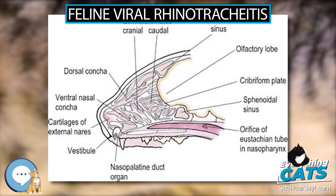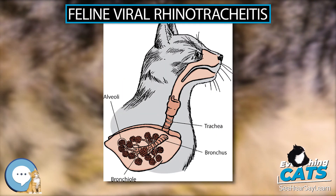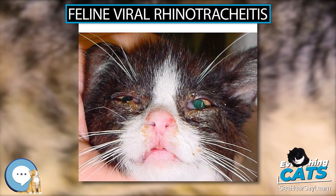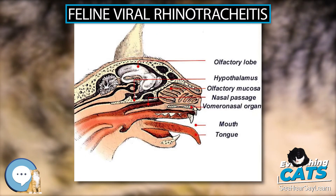The virus is shed for 1–3 weeks post-infection. Latently infected cats, or carriers, will shed FHV-1 intermittently for life, with the virus persisting within the trigeminal ganglion. Stress and use of corticosteroids precipitate shedding. Most disinfectants, antiseptics, and detergents are effective against the virus.